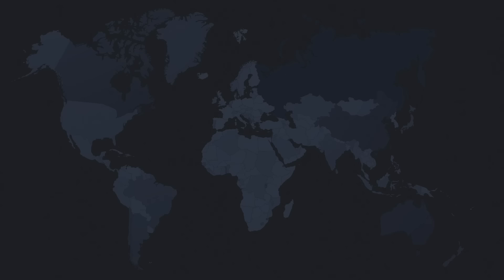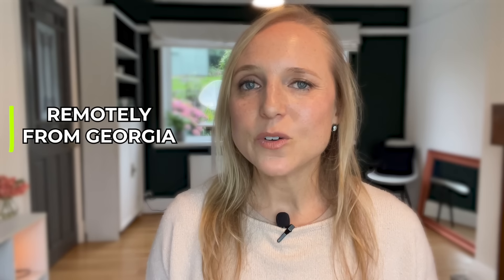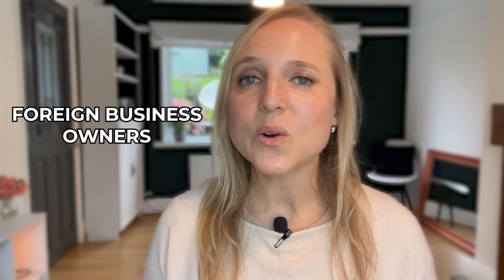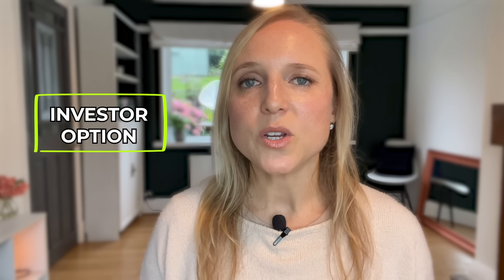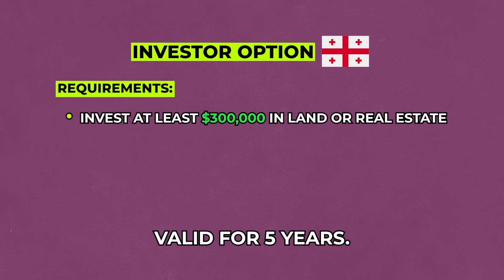Georgia is another country that allows US citizens to live and work there for up to one year with just a passport. The country also has a digital nomad visa program called Remotely from Georgia — a one-year term that is renewable. The government has invested a lot in attracting foreign business owners, entrepreneurs, and freelancers, even offering a special tax incentive where you can reduce your tax rate down to between 0% and 3%, typically around 1%, depending on your business structure and income. There's also an investor option requiring $300,000 into property or real estate, valid for up to five years.